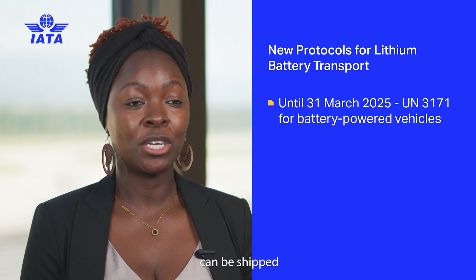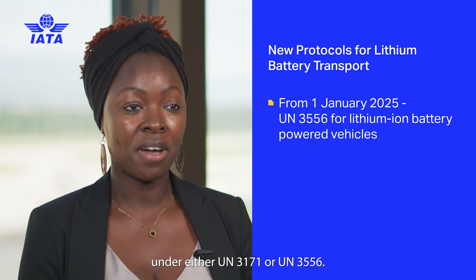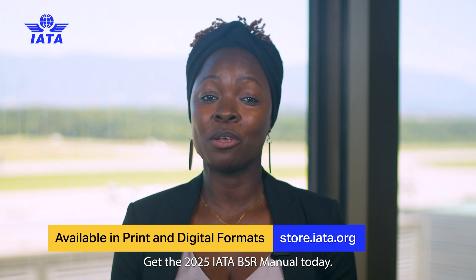Vehicles powered by lithium batteries can be shipped under either UN3171 or UN3556. Ensure your compliance and safety — get the 2025 IATA BSR manual today.